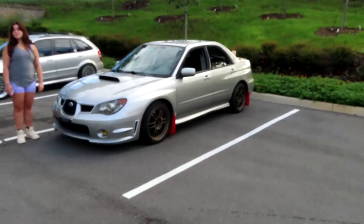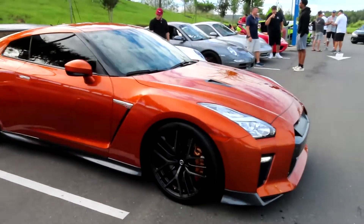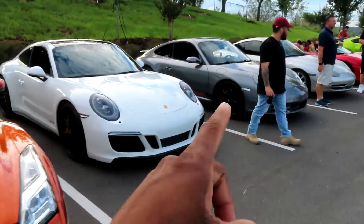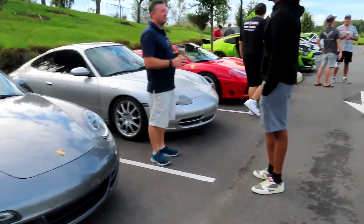I'm gonna show some love to that Subaru because my car wants to look like that. We got a Lotus, GTR — good morning! And then the 911s, 911s, and another 911s. Don't know that much about Porsche, but anyways.